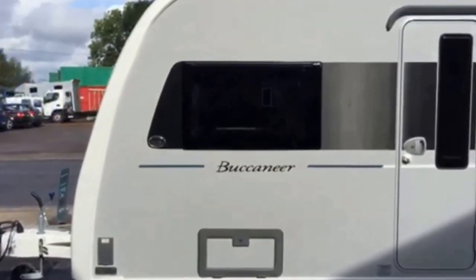Hello and welcome to Wiltshire Caravans. Today I'll be showing you around the new Buccaneer Clipper 2016 model.